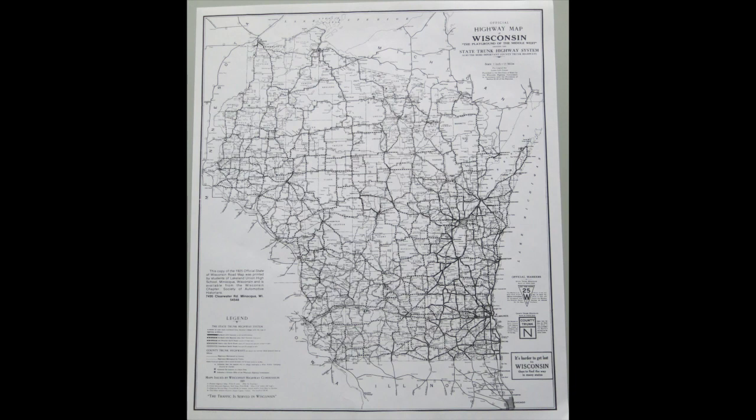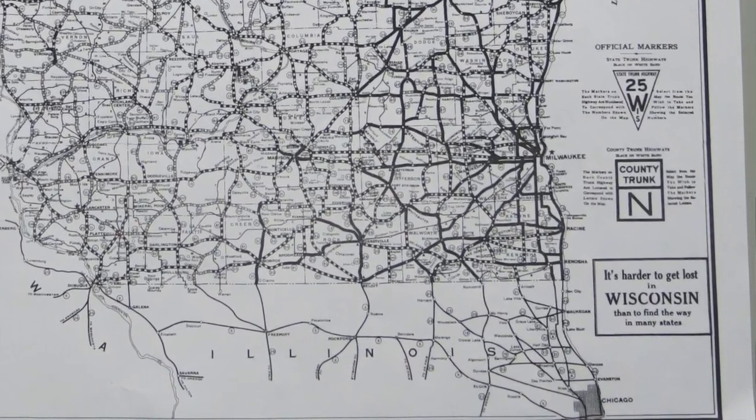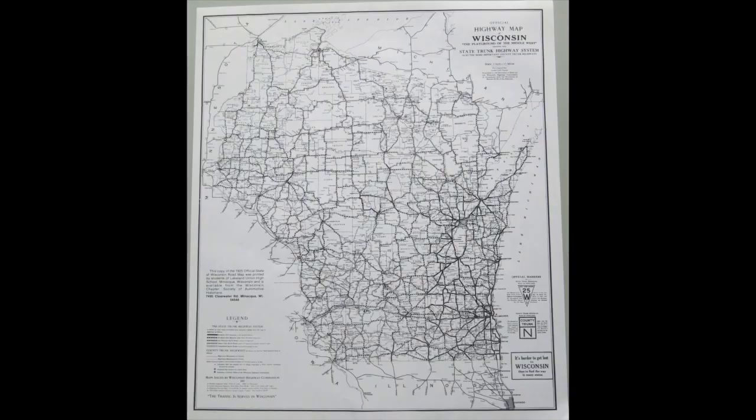The state highway fund was set up in 1925, and for the start of the 1926 fiscal year, the state had generated $15.2 million in transportation revenue through fuel tax, vehicle registration, and a small amount of federal aid. Here's a copy of the 1925 official highway map of Wisconsin. Notice the phrase in the lower right-hand corner: "It's harder to get lost in Wisconsin than to find the way in many states." Upon closer inspection, you'll notice from this map that many of the routes are relatively unchanged.